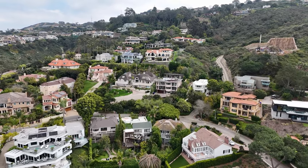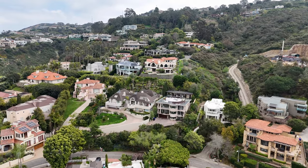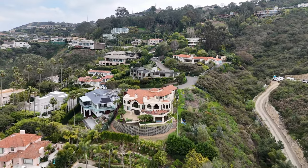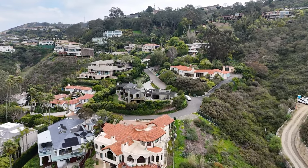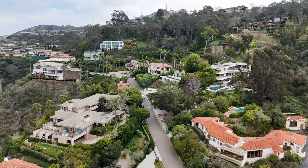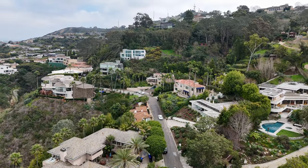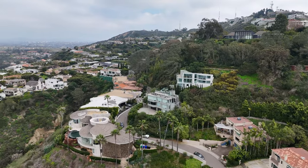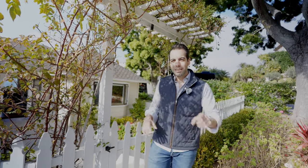I wanted to show you this house specifically because in this neighborhood, it's 1,300 square feet, three bedrooms, two baths, listed at $2.5 million. The homes surrounding this property are 8,000, 9,000, 10,000, even 12,000 square feet, selling for $10–15 million — one sold just a month ago for $15.5 million. So you can live in one of the best neighborhoods in La Jolla for about one tenth of that.